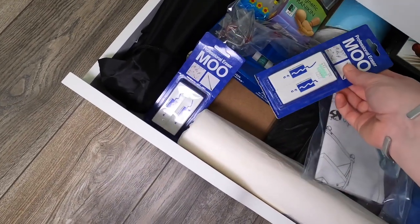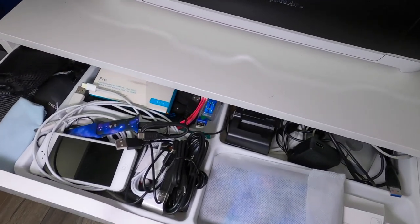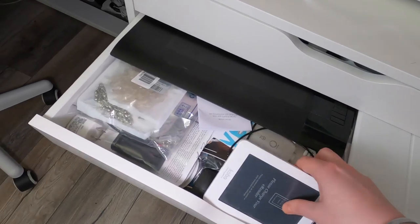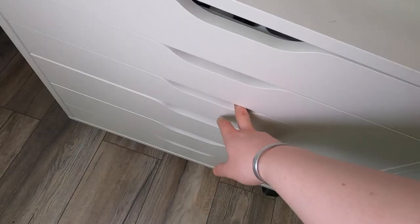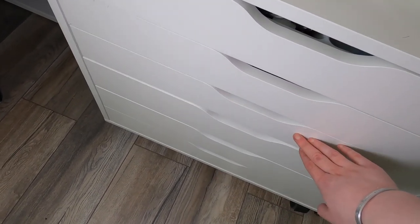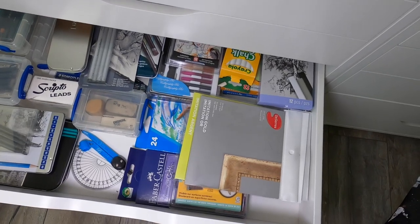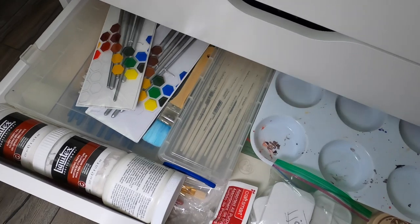There's even some hardware for different furniture. In the same type of drawer unit beside that, the top drawer is mostly extra tech and different cables, with a few Cricut supplies as well. The drawer underneath is also mostly technology — extras and older stuff. Underneath that is the drawer I'm sure most of us have: the random office supply drawer. The next drawers go back to art supplies — the top one is overflow of more drawing and illustrative base materials that I don't reach for as much.